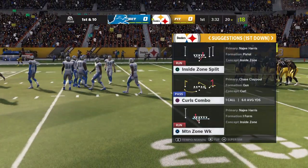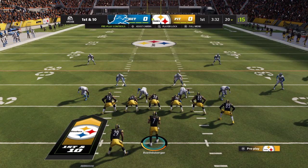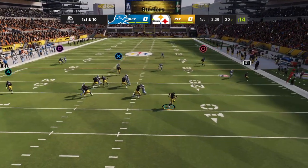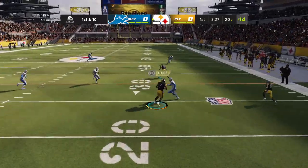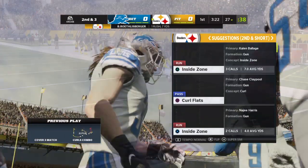Pittsburgh takes possession at their own 20-yard line. Throwing on first down, Roethlisberger. He's going to get seven out of this before being taken down at the 27.